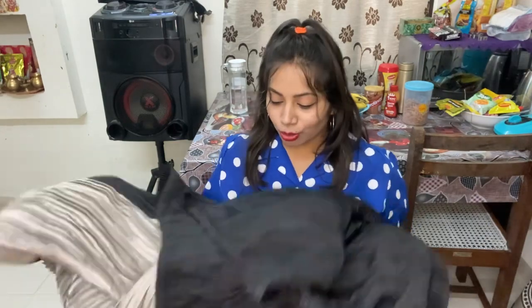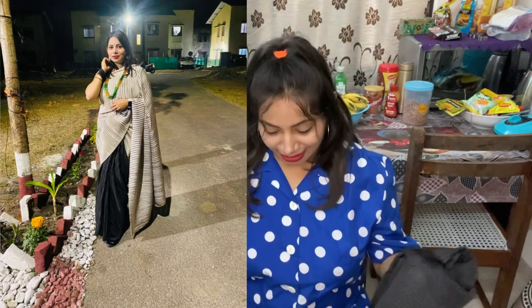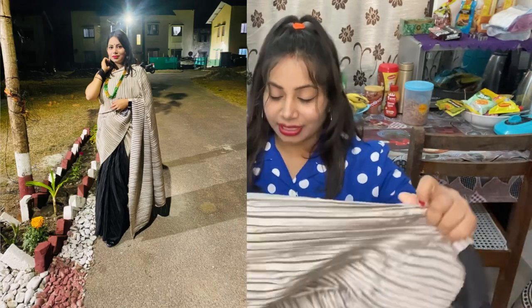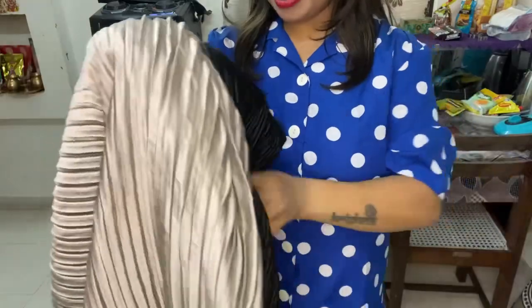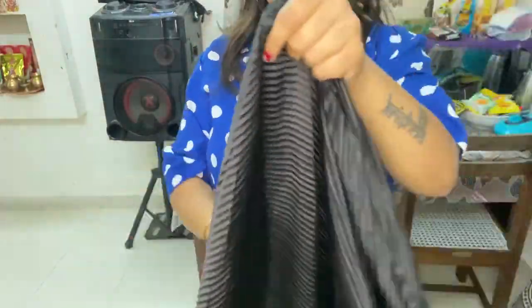Today I am going to show a pleated sari on the haul which I have taken on Flipkart — it will be two months now. I will show you how it was in the photo and the size. You can see the fabric is also good, and after wearing it, it was a unique and elegant look.